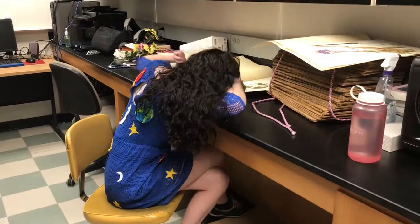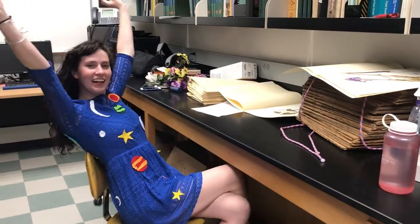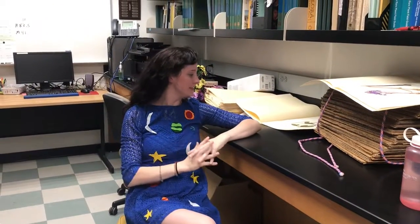Miss Frizzle! Good morning, class. Seems like I fell asleep — I was looking for examples of the Papaveraceae family all night, but I couldn't find any.